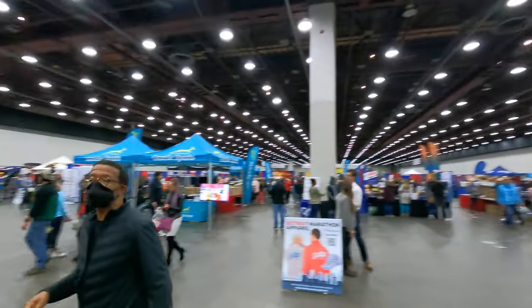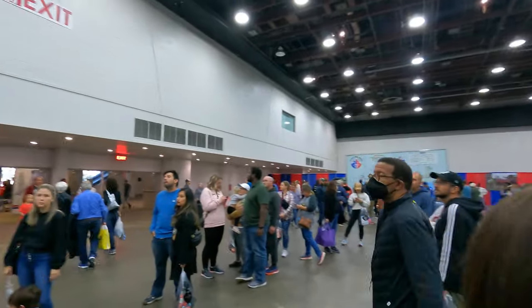Successful expo. Got my bib, I'm in the race, and I got an energy gel. Overall, good packet pickup. A lot of people — Cleveland was dead, it was empty. This was nice. In and out quick. They didn't make it a maze, which was nice.